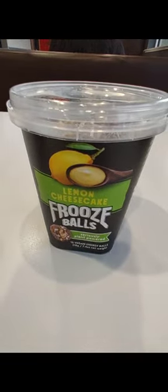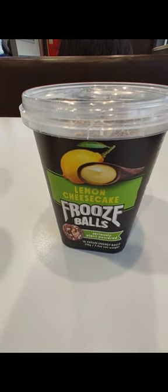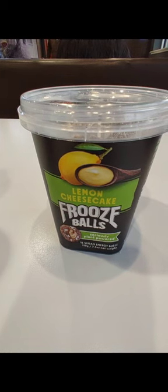Hi guys. I found these at Walmart. They're called Lemming Cheesecake Foose Balls and they're made with plants and they come from New Zealand. I thought I'd give them a try.